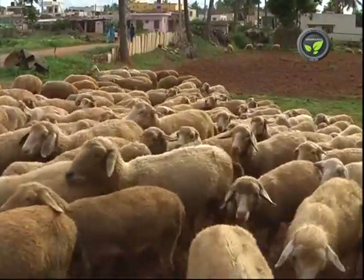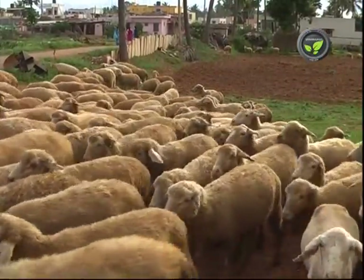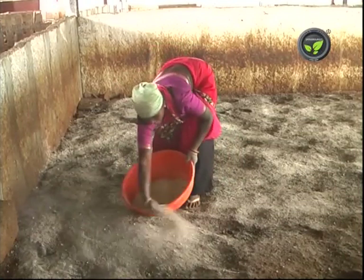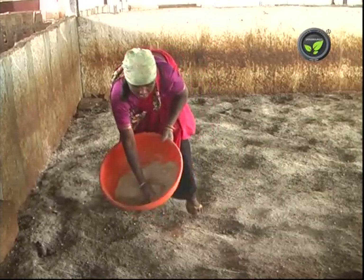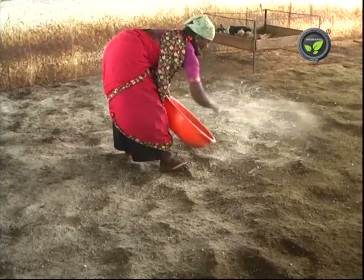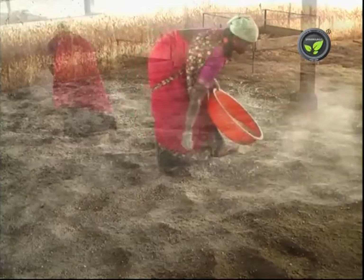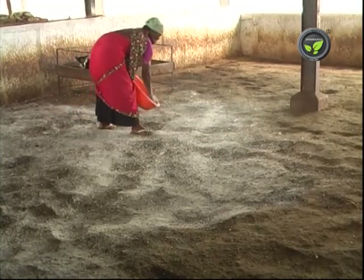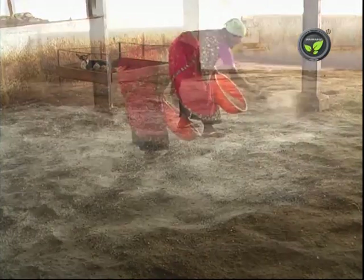It is better if the sheep are kept in the paddock in the daytime. The floor of the shed should be dry always. Prepare a mixture of lime powder 98% and ground copper sulphate 2%. Spread this 2-3 times in rainy season and twice in summer. This keeps the floor dry and avoids the growth of pathogens.